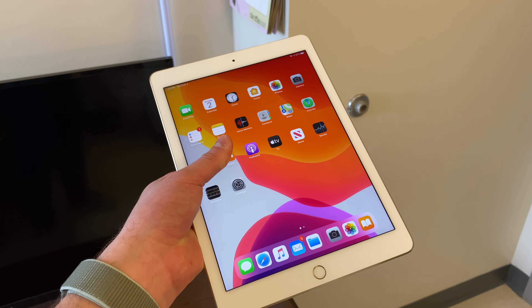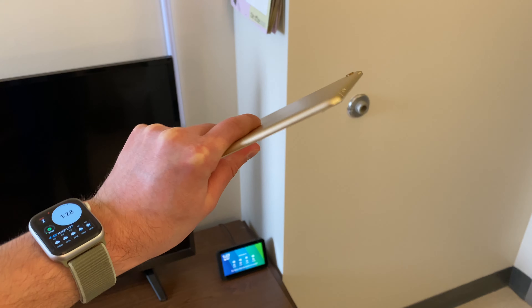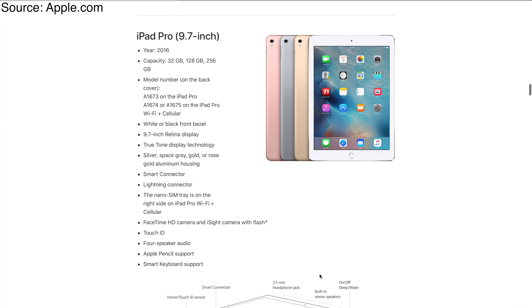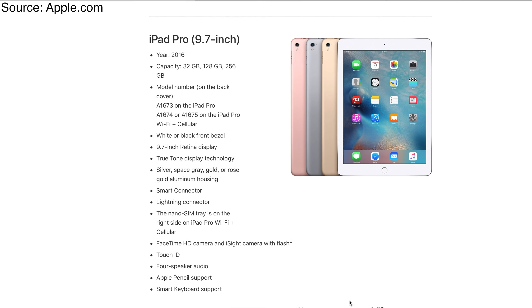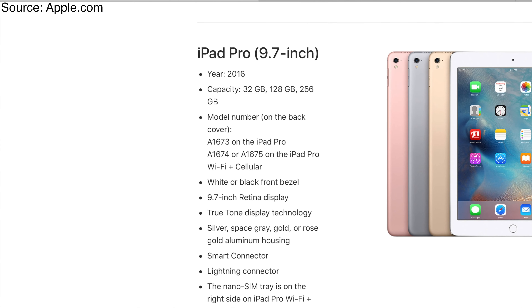The iPad in question is the 9.7-inch iPad Pro. This was Apple's first generation of iPad Pros. They were launched in 2015 and 2016, with the 12.9-inch launching in November of 2015, and the iPad Pro 9.7-inch launching in March of 2016. So how does an iPad going on 4 years old this spring compare to something that just came out in September of 2019? Well, that's a good question, and the answer is surprisingly well.